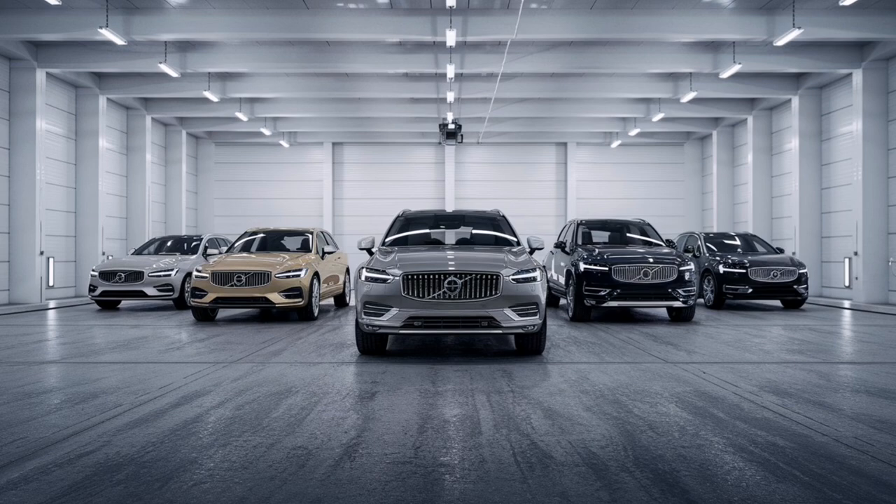We're basing our deep dive on an episode from a podcast called The Case, which really gets into the weeds on vehicle recalls. There's one that really stood out: NHTSA campaign number 24V788000, or R10289 internally at Volvo. It affects 291 Volvo hybrid vehicles from the 2020 model year — specifically the S60, V60, S90, XC60, and XC90.